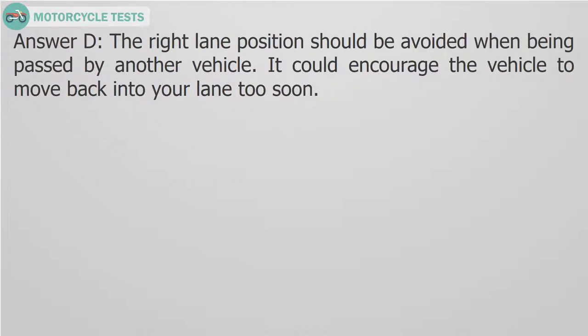Answer D. The right lane position should be avoided when being passed by another vehicle. It could encourage the vehicle to move back into your lane too soon.